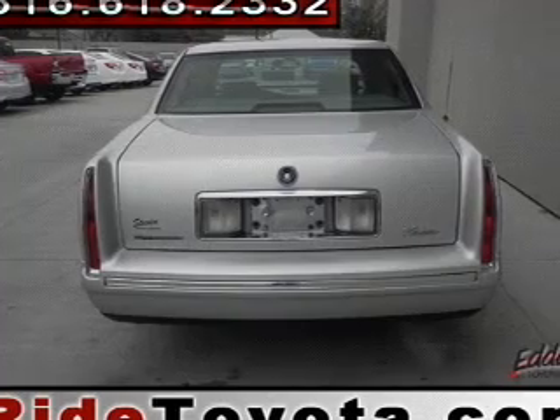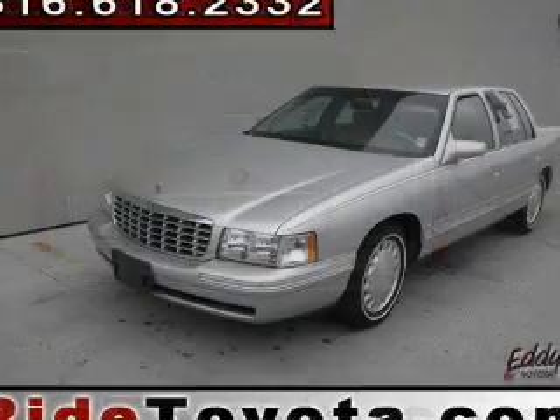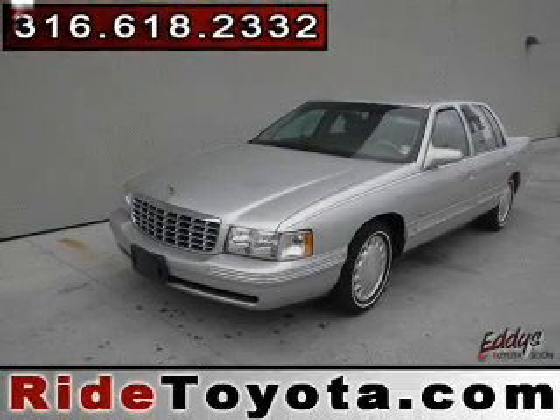The powertrain includes front-wheel drive with a powerful 8-cylinder engine that responds smoothly to its automatic transmission. The anti-lock braking system will keep you safe on the road.